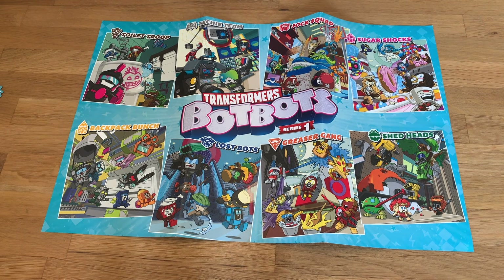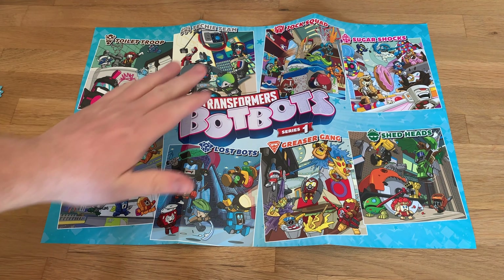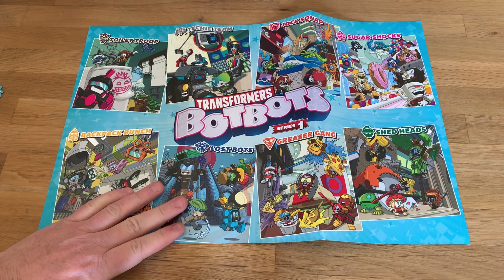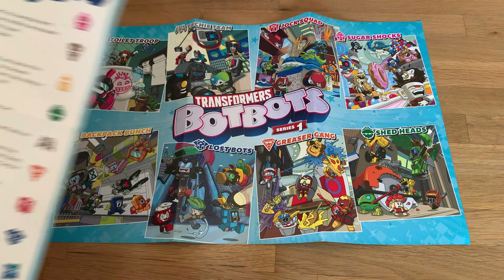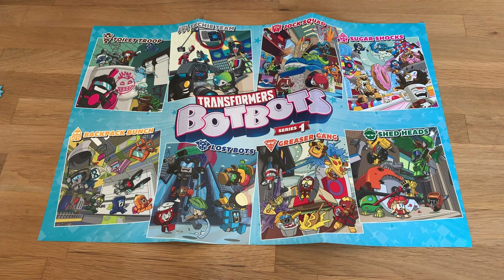Here's a look at the Transformers BotBots Series 1. It looks like they're broken down into different teams: the toilet team, the techie team, jock squad, sugar shocks, backpack bunch, the lost bots, greaser gang, and the shed heads. They actually sent me a little piece of paper here. So what are BotBots? BotBots are transformable figures that convert into everyday items such as pencil sharpeners, plungers, cupcakes. BotBots are grouped into tribes such as the sugar shocks or the jock squad.